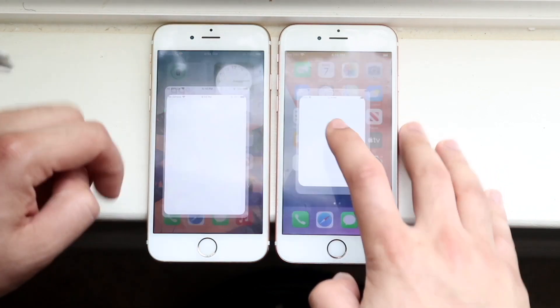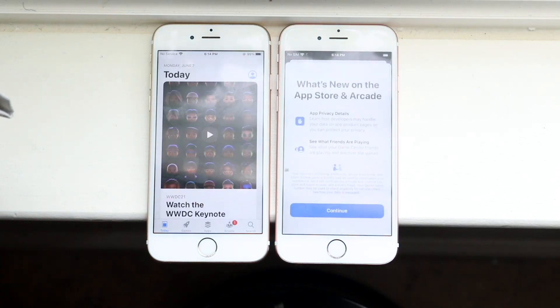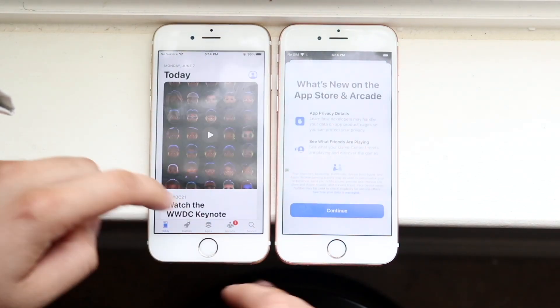Let's get into the App Store — 3, 2, 1. And you can see, there you go. Let's hop out of this one.